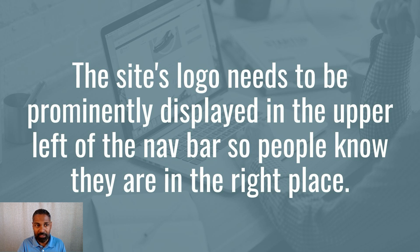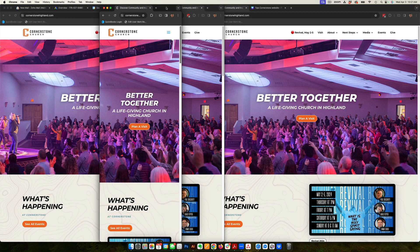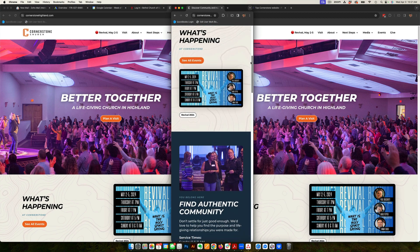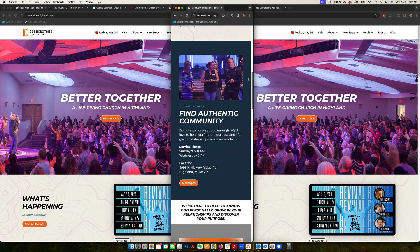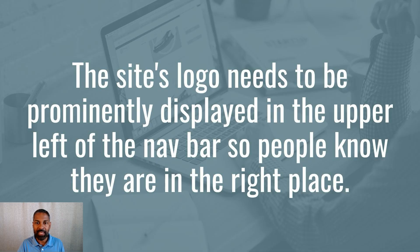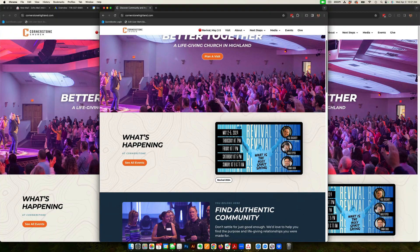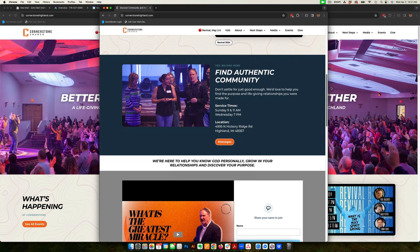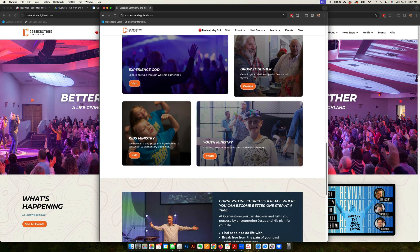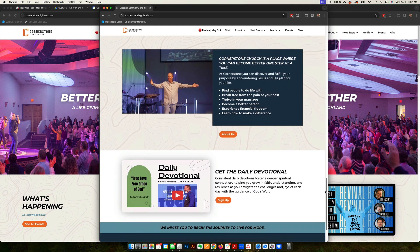On a cell phone, that logo on the upper left will be at the very top of the mobile device and you scroll down from there. One of the things we do with some of these websites is make that top navigation menu sticky, so as you scroll down on the page, that menu stays in place. That way, the logo is always there and you can also navigate very easily as you scroll down.